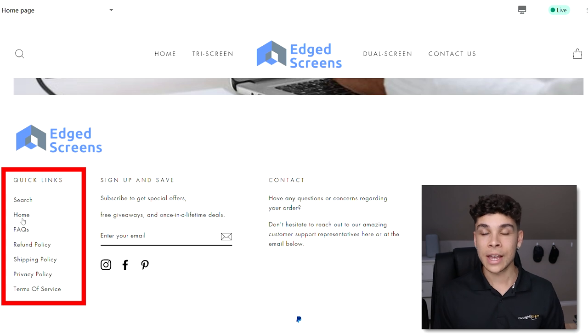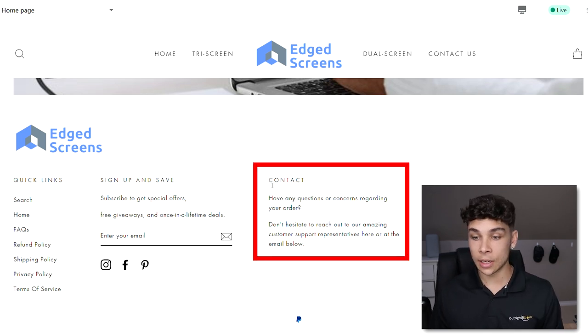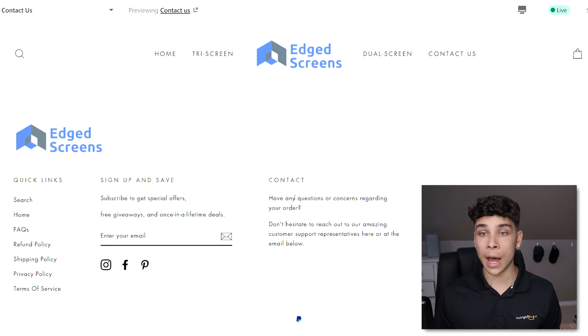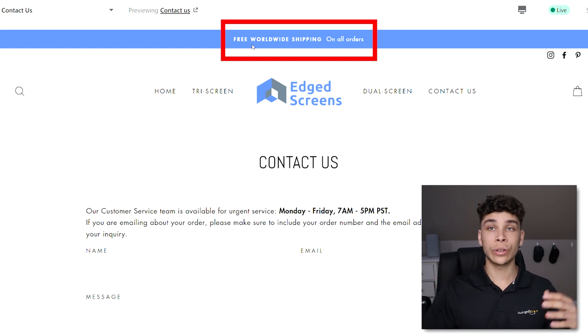I include a refund policy, shipping policy, privacy policy, and terms of service — all easily created inside Shopify using their basic templates — and add them to the footer quick links. There's also a newsletter section, social media links for email marketing later, and a small contact section saying 'Have any questions? Reach out to our amazing customer support,' with info about expected response times. I also use the top bar to show free worldwide shipping or a special offer like 50–75% off.